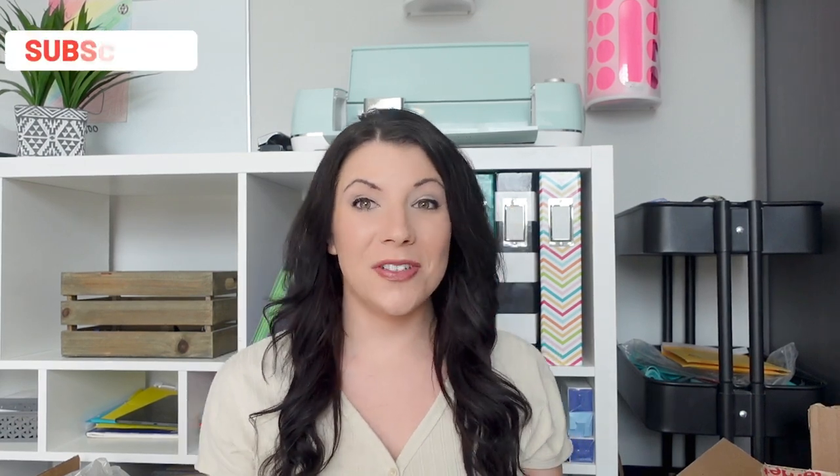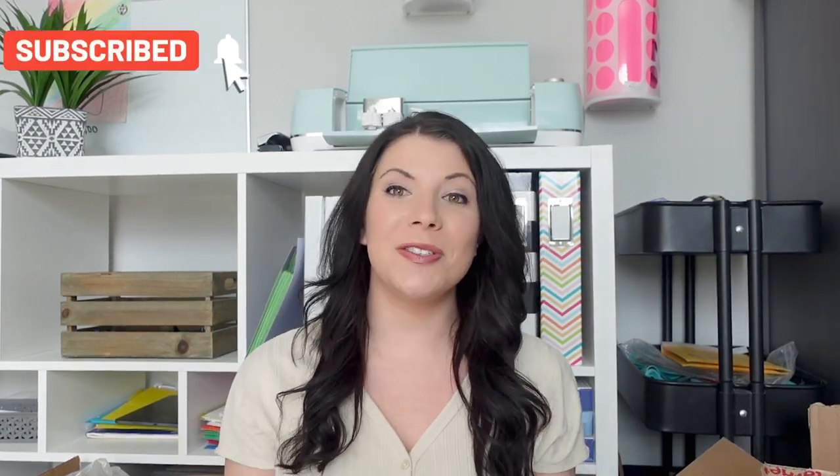Hi guys, welcome to my channel Dash of Home. Today's video I'm going to be showing you guys all the items I got for my kids' Easter baskets.